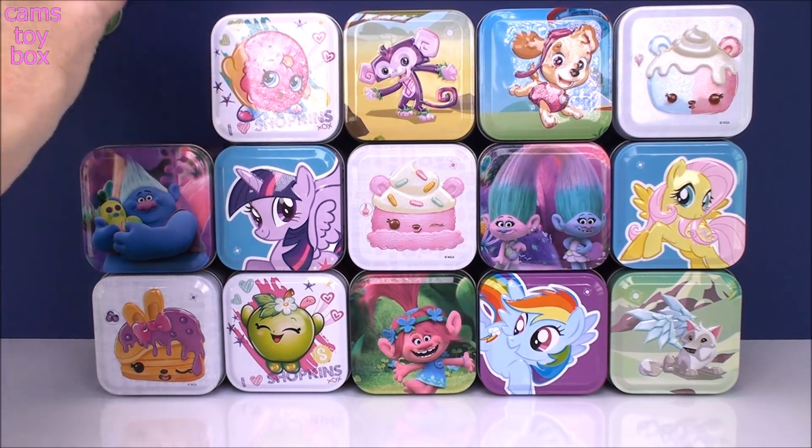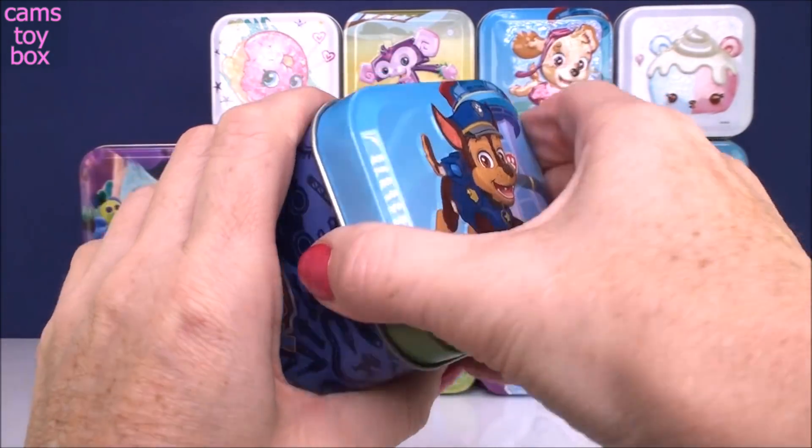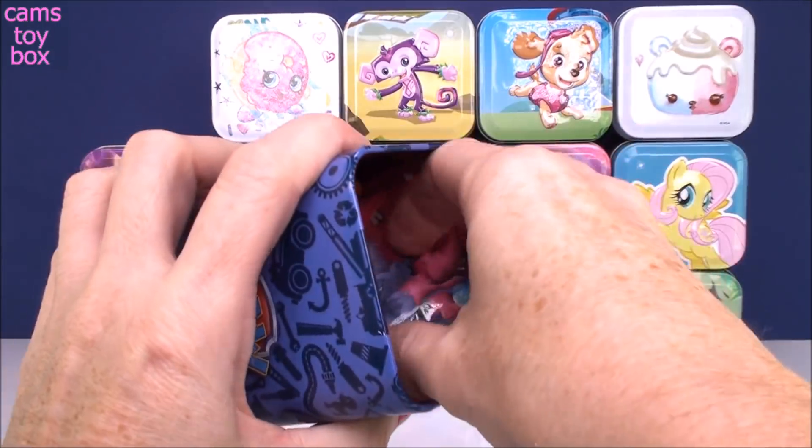Our first tin can is from the Paw Patrol featuring Chase. It doesn't make any noise. And we got a blind bag.